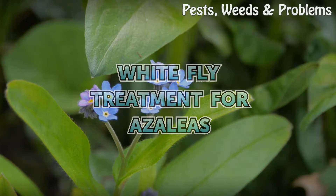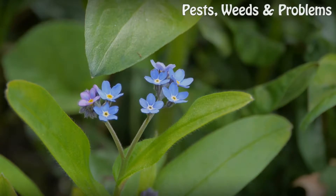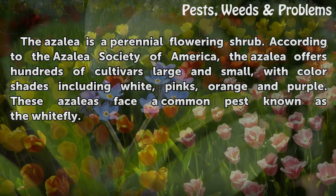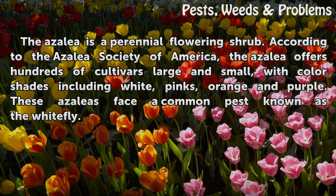White fly treatment for azaleas. The azalea is a perennial flowering shrub. According to the Azalea Society of America, the azalea offers hundreds of cultivars, large and small, with color shades including white, pinks, orange, and purple. These azaleas face a common pest known as the white fly.